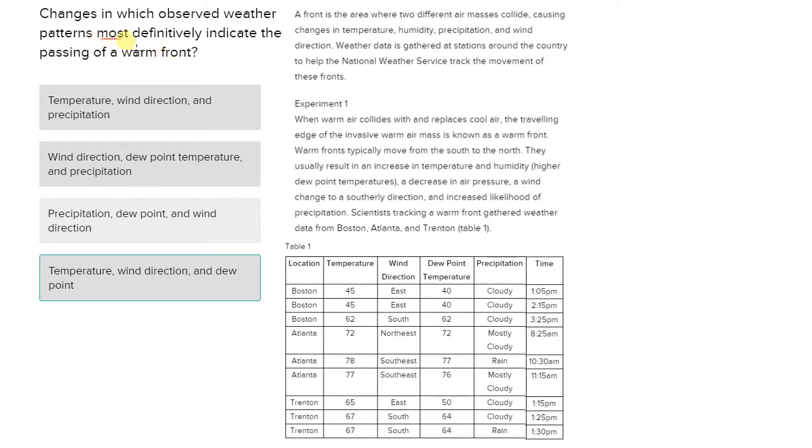Anytime we see words like 'most definitely,' that's a red flag that there are going to be many things that look right, but some of them are more right than others. That's a red flag that should go off right away.